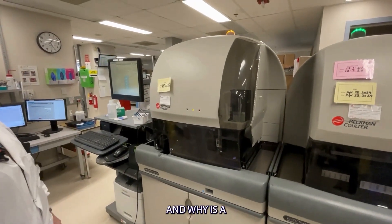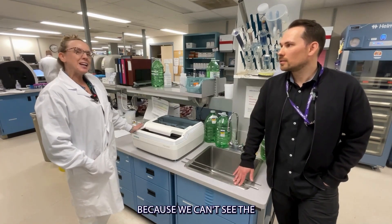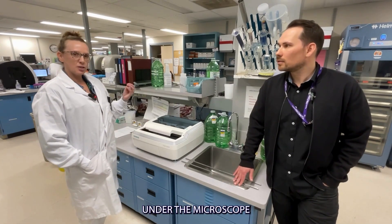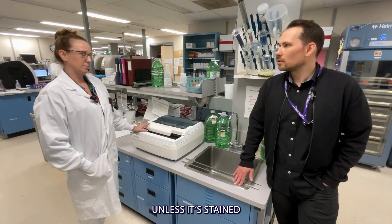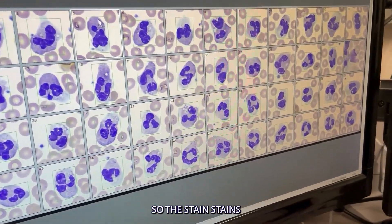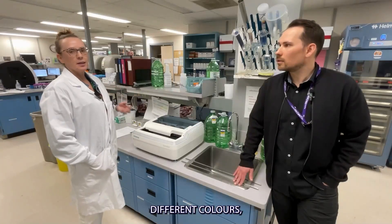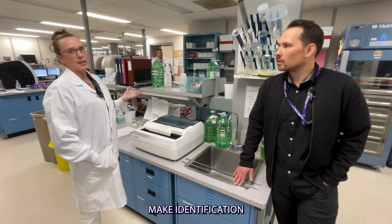Awesome. And why is a piece of equipment like this important to patient care? Because we can't see the blood under the microscope unless it's stained. Everything just looks one color — beige. So the stain colors all the different cells within the blood differently so that we can make identification of the cells.